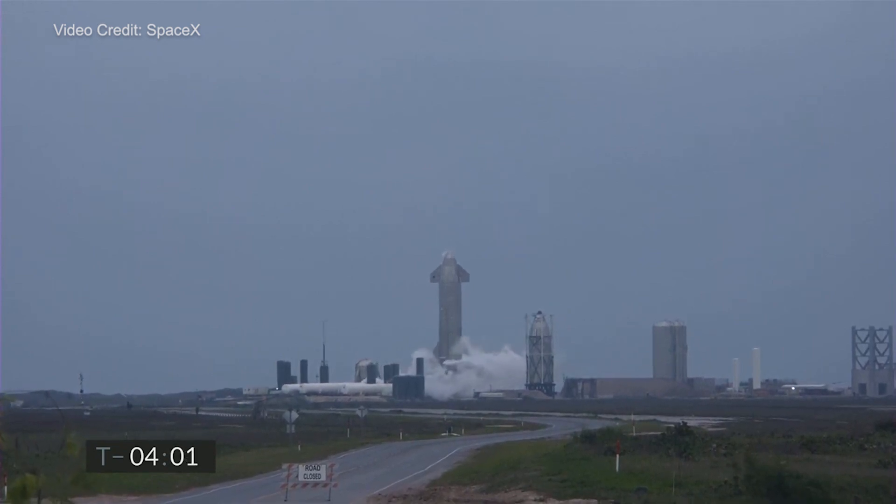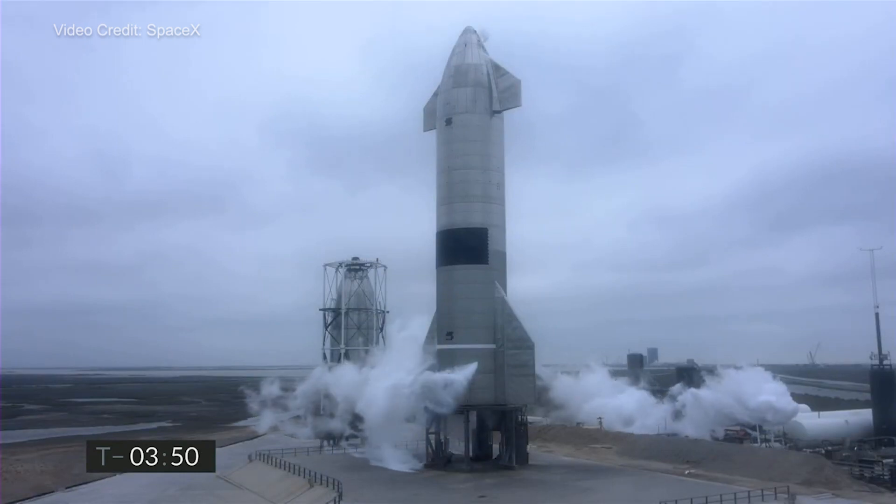This flight includes multiple upgrades and improvements to address the findings from the rapid unplanned disassembly we experienced on the last flight. This vehicle also incorporates changes that get us closer to the orbital configuration planned for flight.